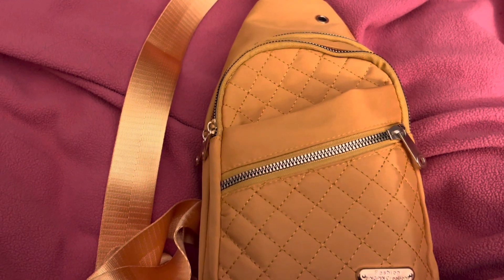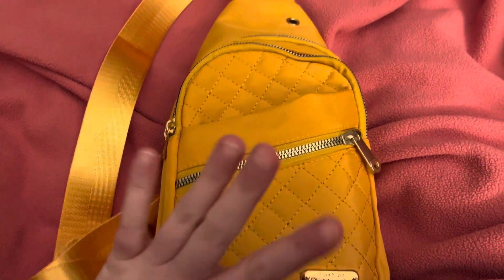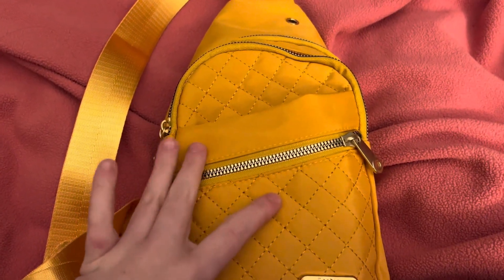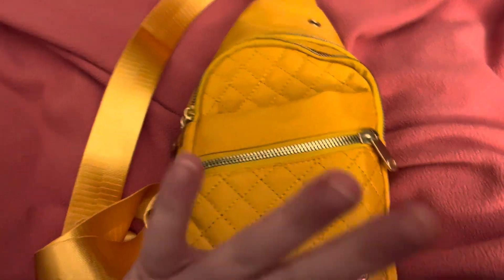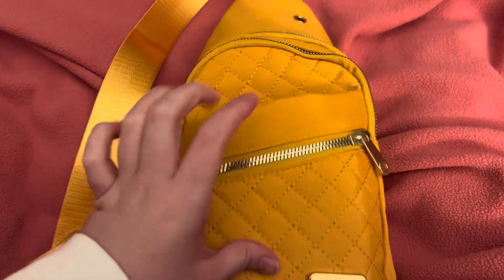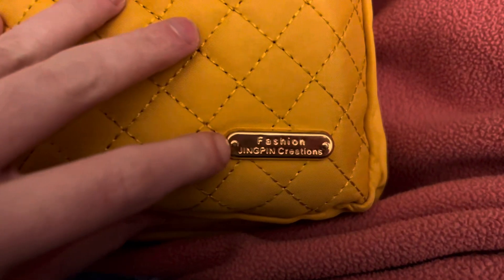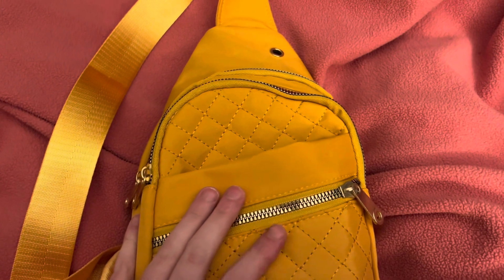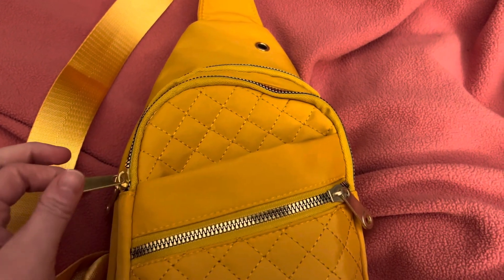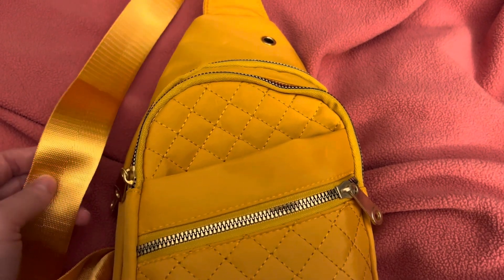Hey you guys, welcome back to my channel! Today I thought I'd show you what's in my new purse that I got from Amazon. I'm going on a trip next week so I thought this would be perfect to use — perfect size, a lot of pockets, very convenient. The brand is called Fashion Jing Pin Creations, it's on Amazon. If you just type in 'yellow sling bag' it'll come up. I believe this was ten dollars, I ordered it yesterday and it came today.